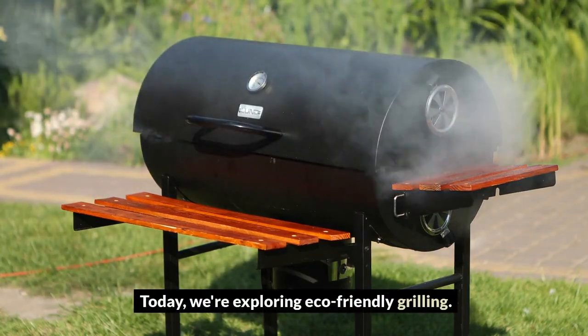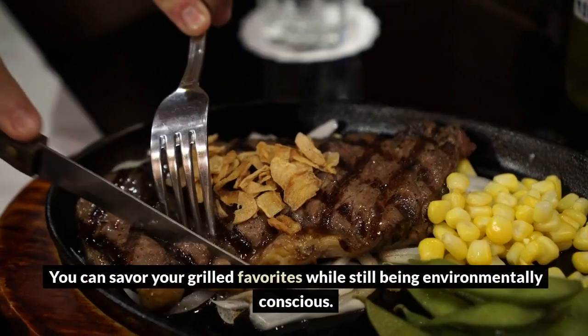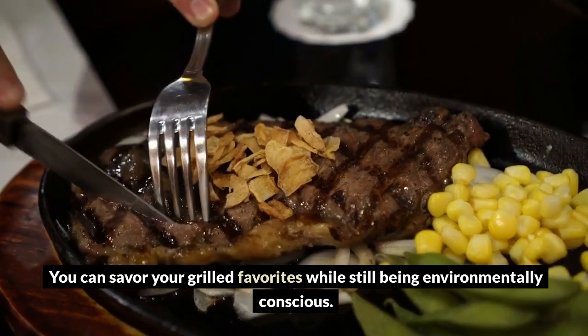Today, we're exploring eco-friendly grilling. You can savor your grilled favorites while still being environmentally conscious.